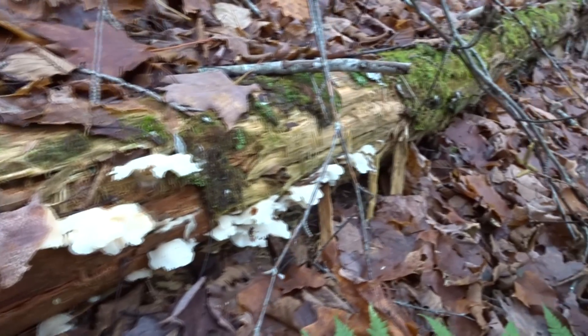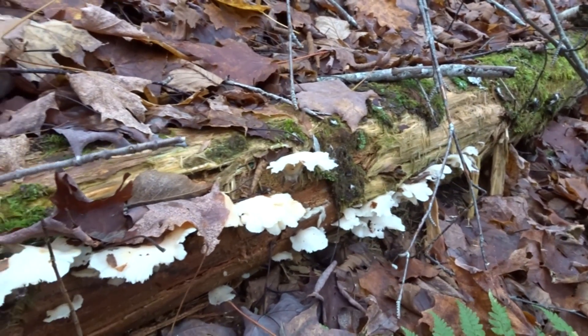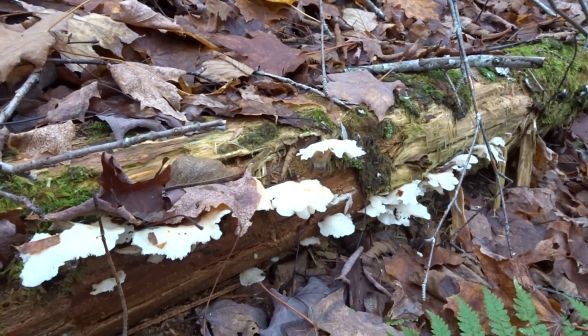These are angel-winged mushrooms. They're a bit old — looks to be about two days. Too old. This is an edible mushroom that I leave alone.